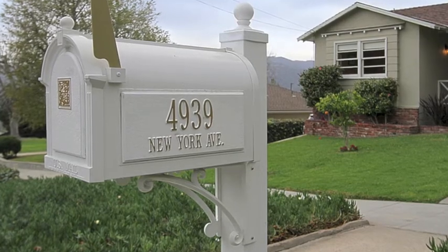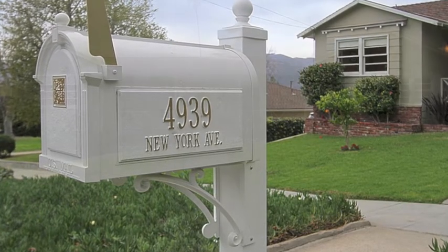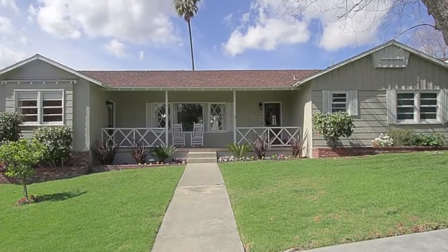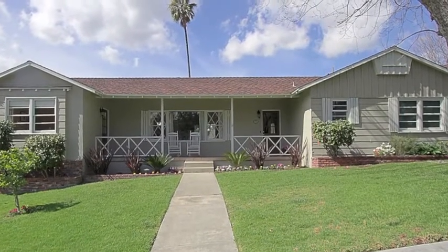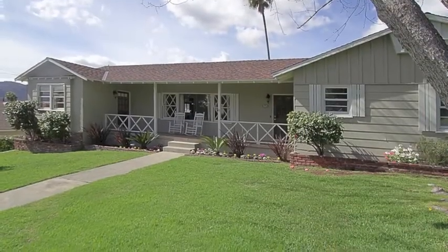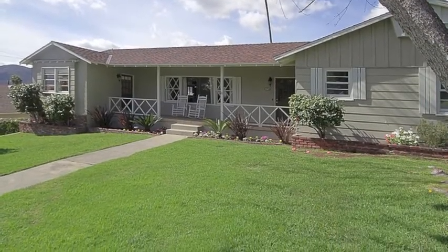Discover perfection high atop Crescenta Highlands. This country-style ranch home with modern farmhouse touches is a treasure, starting with its welcoming front porch with farmhouse railings echoed by the diamond cross windows behind.